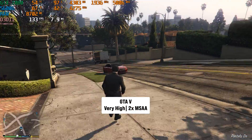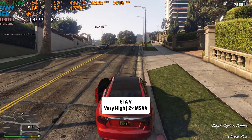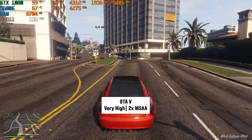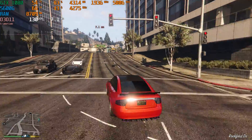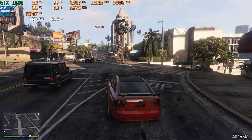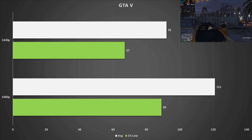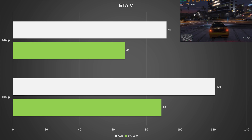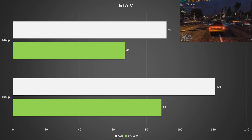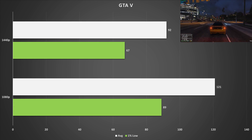GTA 5 is up next — an old but gold game, still popular thanks to FiveM servers. I set it to the very high preset with 2x MSAA. At 1080p, the GTX 1080 got 121 FPS on average with 89 FPS for the 1% low — nice and smooth, though expect lower frames on GTA Online. At 1440p, it got 92 FPS on average with 67 FPS for the 1% low. Whether at 1080p or 1440p, you'll have a great time with that extra clarity at the higher resolution.